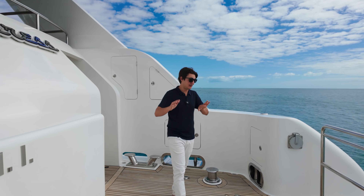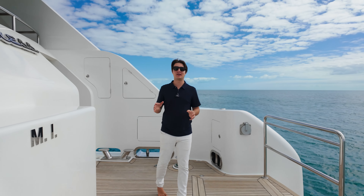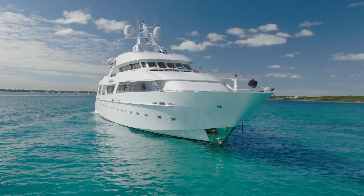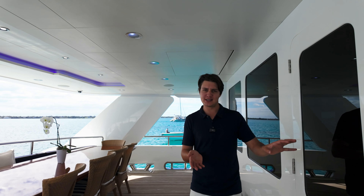Take a look at this swim platform spanning the full beam of the boat and nearly 15 feet wide — it's the perfect connection giving you and your guests direct access to the ocean.